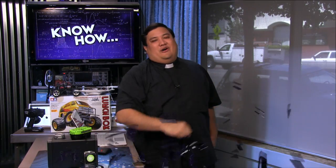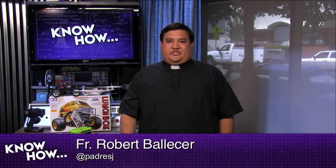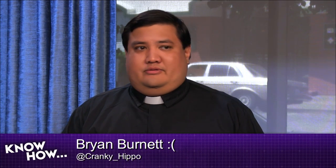Welcome to KnowHow. It's the Twitch show where we build, bend, break, and upgrade. I'm Father Robert Ballasier, the digital Jesuit, and unfortunately I'm not joined by my regular host, Cranky Hippo, Brian Burnett. He and Alex Gumpel, who is normally my TD, are both at a wedding together, so we want to wish them all the best. Please tweet at Cranky Hippo and NL3 — many years of happiness to come.